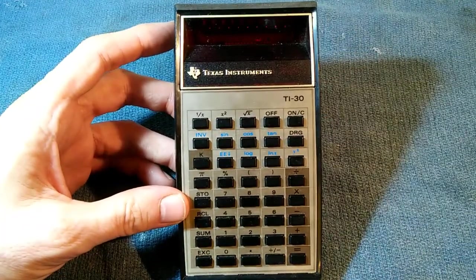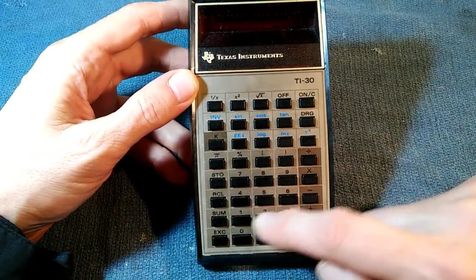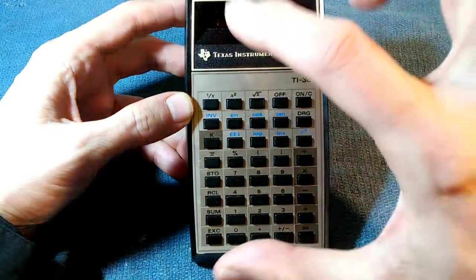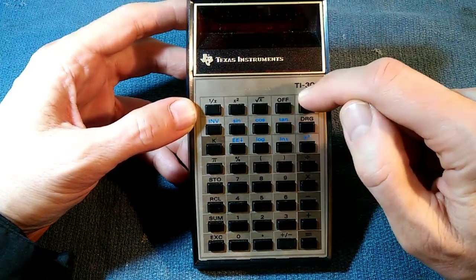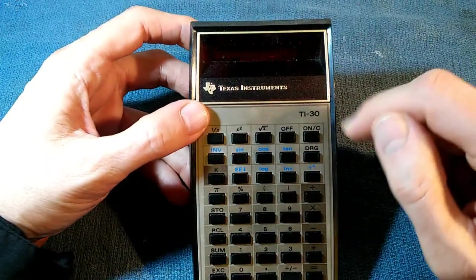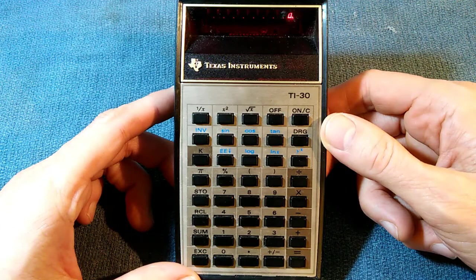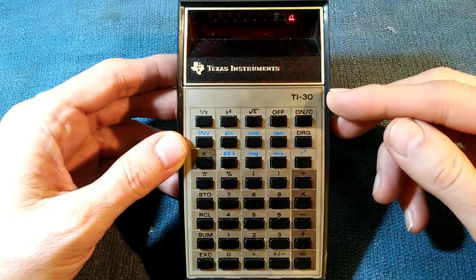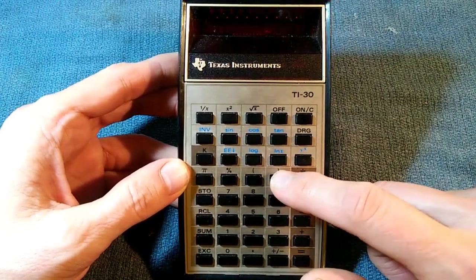The price reduction did not come without some compromises. First, the double injection molded keys are gone, replaced with just blank keys, and the functions are now printed on a plate that fits over the keys — much cheaper, but with enough use you can wear the printing off. The power switch and degree/radian switch are also gone, replaced with buttons. The SR-50's hyperbolic trig functions and factorials were removed, though the TI-30 did add parentheses, making complex calculations easier. The display is also down to only eight digits.